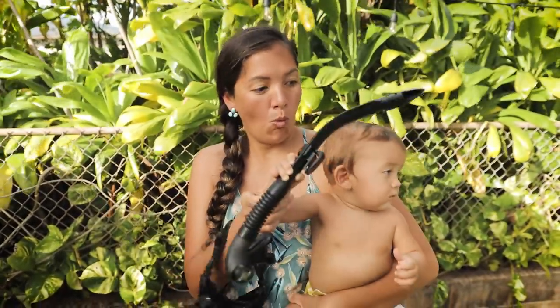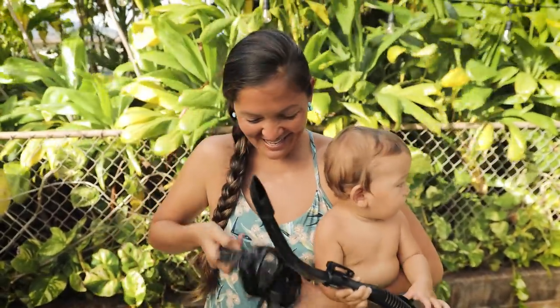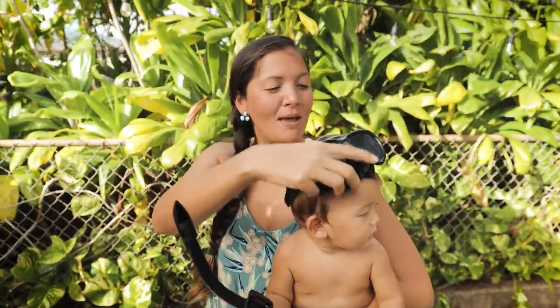Thank you so much for watching. We hope you enjoyed that episode. And in that dive scene when I shot that Kumu, I was covered head to toe in Rife International spearfishing gear — everything from my fins to my wetsuits to my snorkel and my mask.